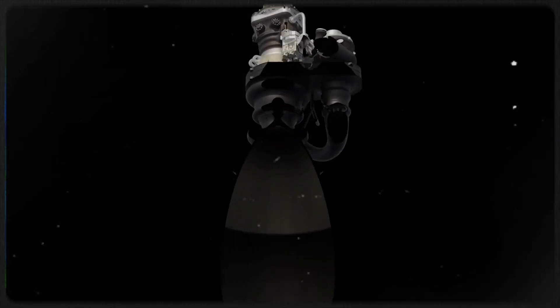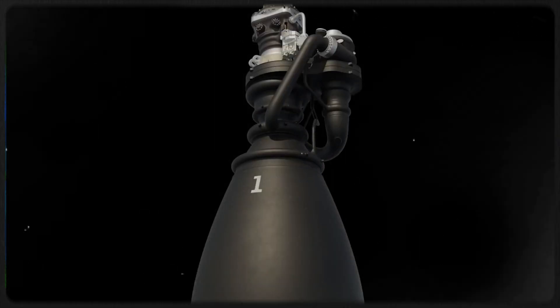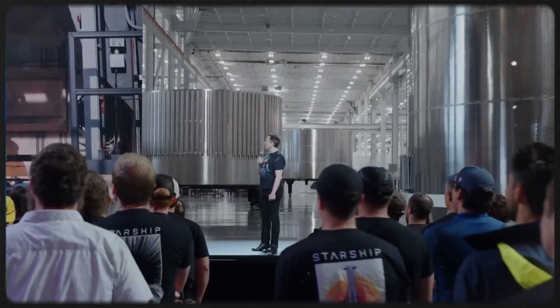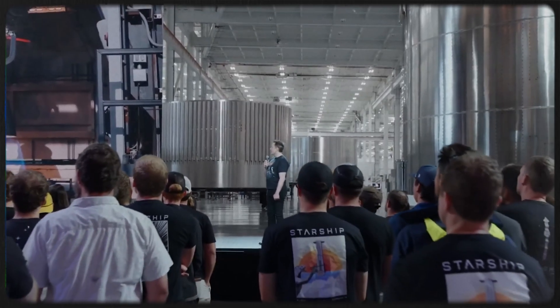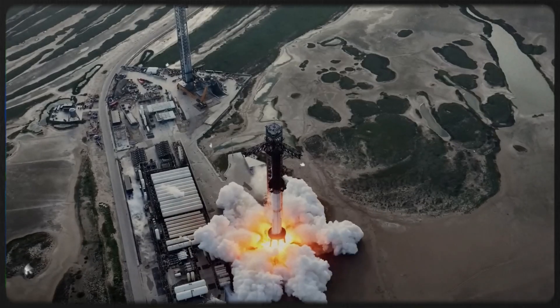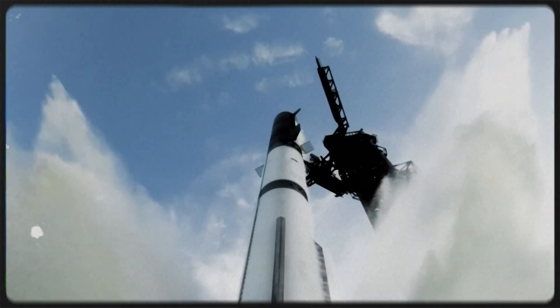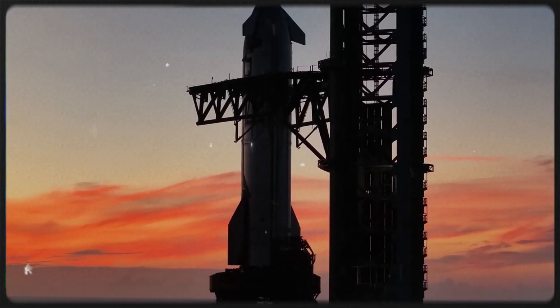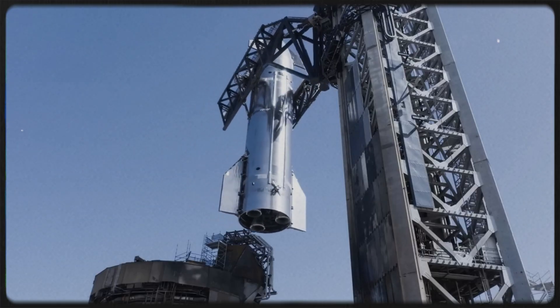In terms of raw performance, Raptor 3 is a monster. Each engine produces roughly 280 tons of thrust at sea level, delivers a specific impulse near 350 seconds, and weighs about 1,525 kilograms — or roughly 1,720 kilograms when vehicle-side hardware is included. And SpaceX isn't stopping there. Elon Musk has stated the goal is 300 tons of thrust per engine. If achieved, a fully loaded Super Heavy with 33 Raptors would generate an astonishing 10,000 tons of thrust at liftoff.